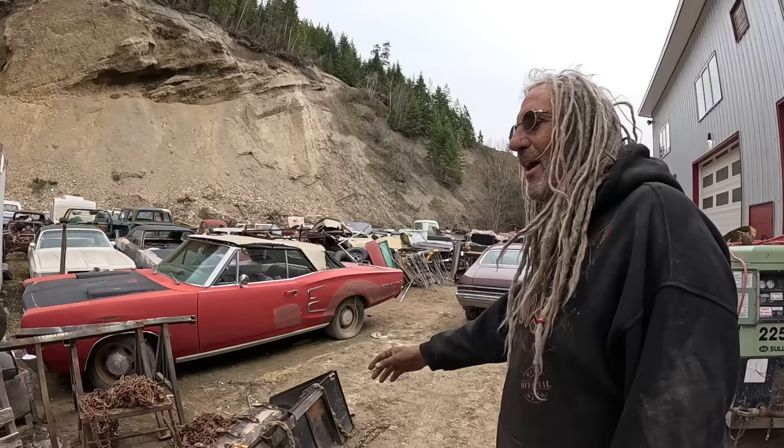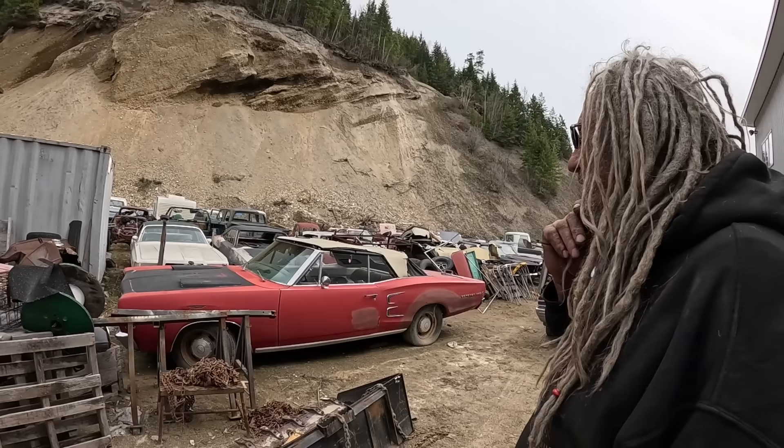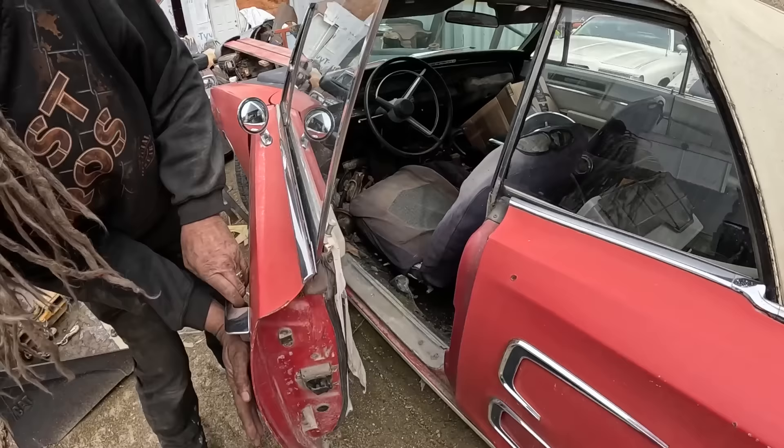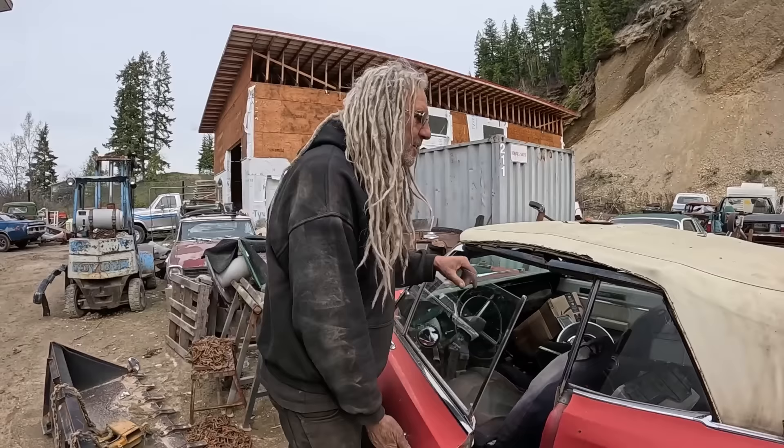1968 Coronet 500 convertible — it does run. I bought it back twice now. Blair actually owned it for a brief period of time after the last auction. I'd like $15,000. This buckets console car runs. Like most Mopars, it's going to need a ton of work, but it is a B-body, buckets console convertible.